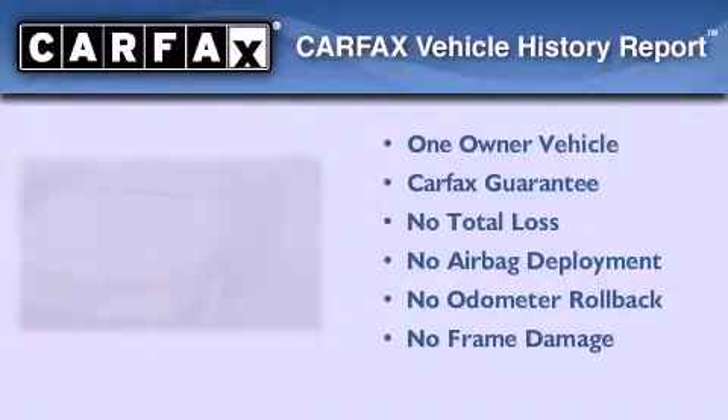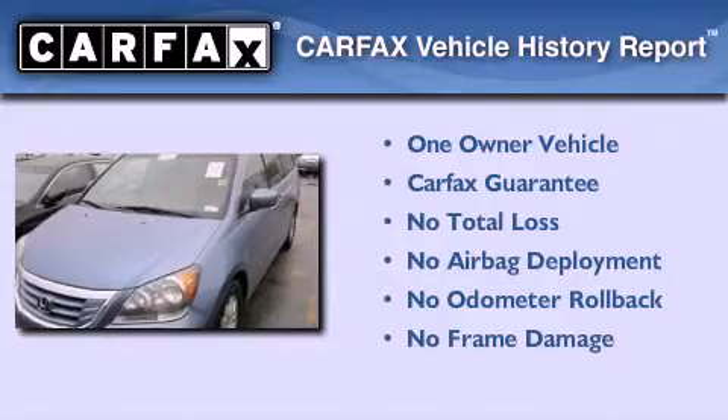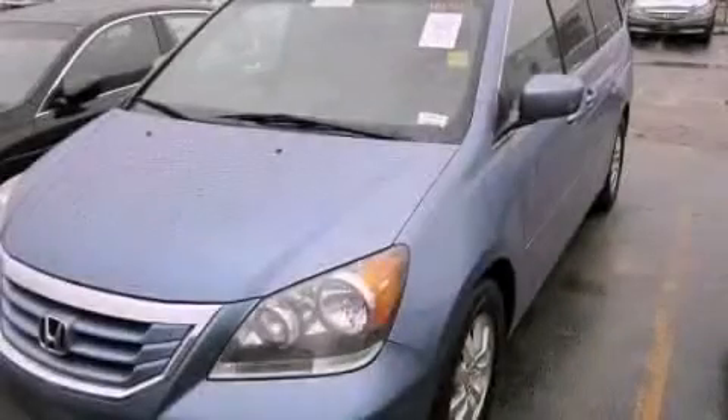This Honda has had only one owner, and it qualifies for the Carfax buy-back guarantee. Please call today to reserve this vehicle for a test drive.